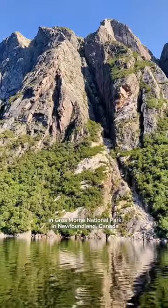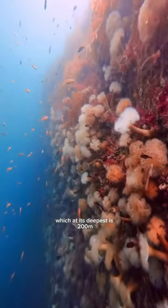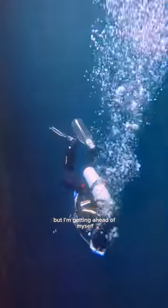I'm scuba diving in Gros Morne National Park in Newfoundland, Canada. We got to dive in the fjord in Bonne Bay, which at its deepest is 200 meters. It's basically an underwater cliff that is just covered in marine life, but I'm getting ahead of myself.